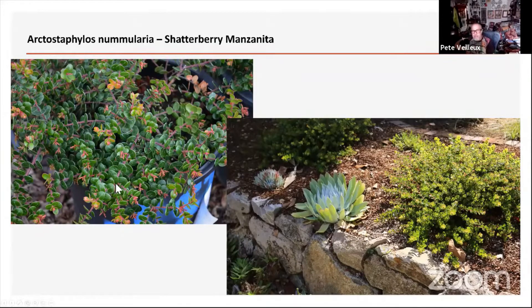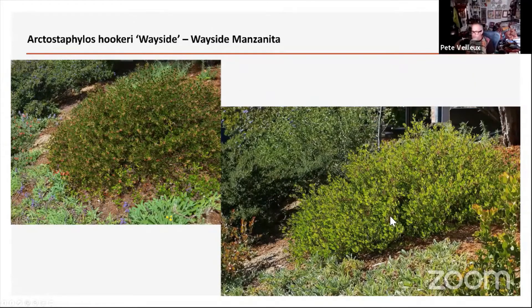Here's the Wayside manzanita — Wayside can get quite large. This one is about eight feet across. They're slow growing to that size, but a beautiful addition to the garden. If you have a really large slope, it's one I use a lot in what I call the 'back 40' — the area where there are a lot of weeds all the time. I use it in conjunction with Ceanothus Joyce Coulter and some of the sages like the purple sages. They work great in the back 40.